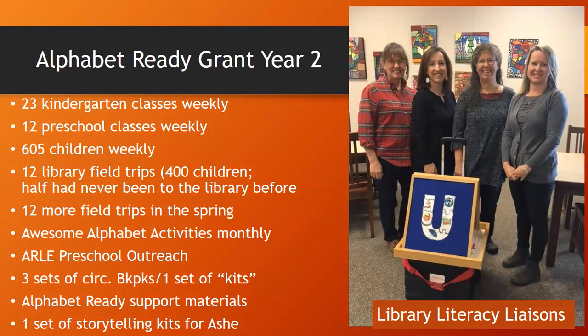The final thing created during Alphabet Ready Year 2 was another set of storytelling kits. Those kits were housed at the Ash County Library for two of the storytime providers to share, and then the kits from Year 1 were being housed at the Watauga County Library.